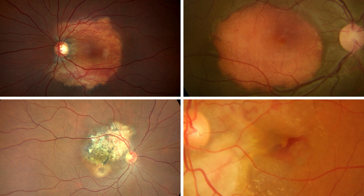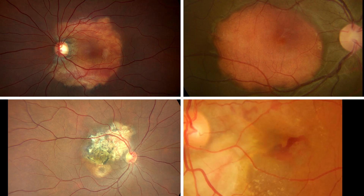They present as yellow-white to orange-red mass lesions with well-defined borders. They are usually asymptomatic unless complicated by choroidal neovascular membrane, serous detachment, RPE atrophy, or sudden foveal involvement. They may then cause floaters, metamorphopsia, or field defects.